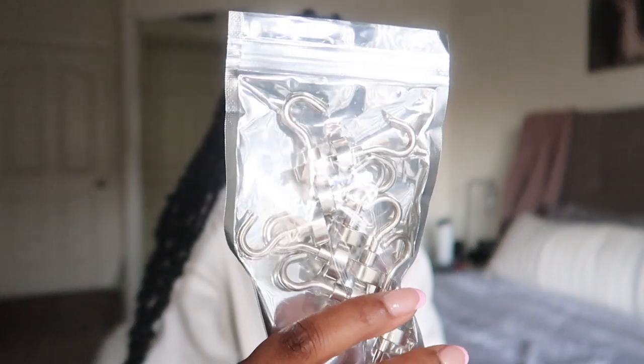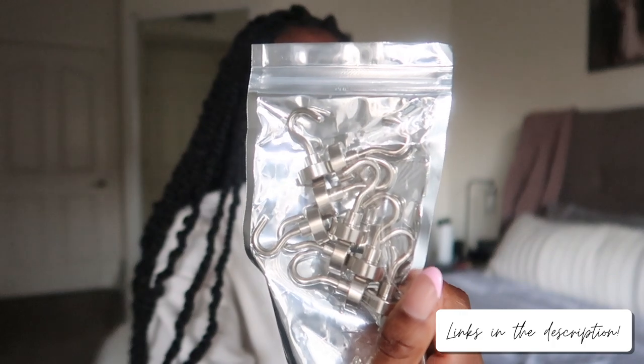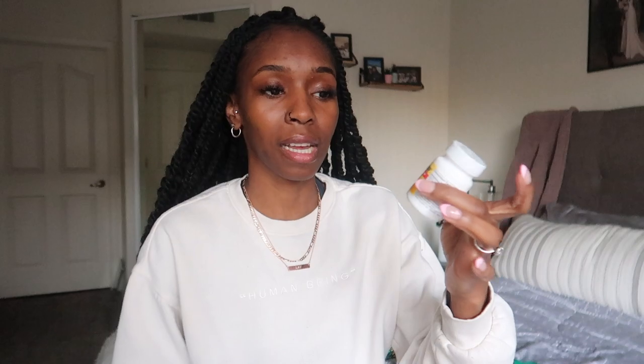The next thing I got were these magnet hooks. I guess the cruise ship walls are magnetic, so you can put these on the wall and hang your towel or hang your wet bathing suits. They look really small and I was kind of worried about the size, but it says it can hold up to two pounds. The next essential I got were motion sickness bands, and I also got Dramamine — the non-drowsy motion sickness medicine. I heard the bands work off your pulse or pressure points, so we got both just in case.